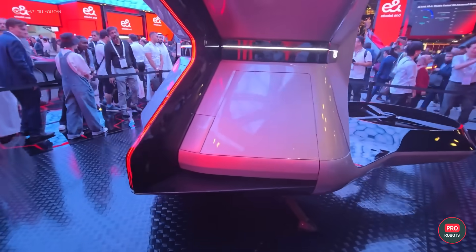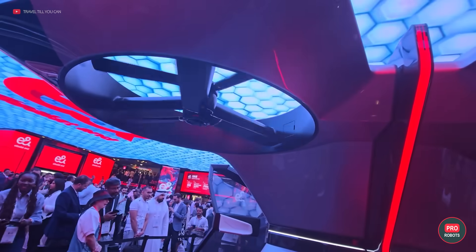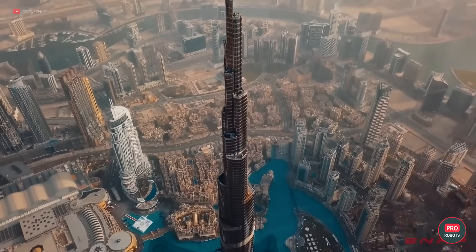Tentatively, Cadillac plans to use a 90-kilowatt-hour electric motor that will help their concept vehicles reach speeds of up to 55 miles or 90 kilometers per hour. The best part is that while flying, you'll be able to enjoy a panoramic view down below.